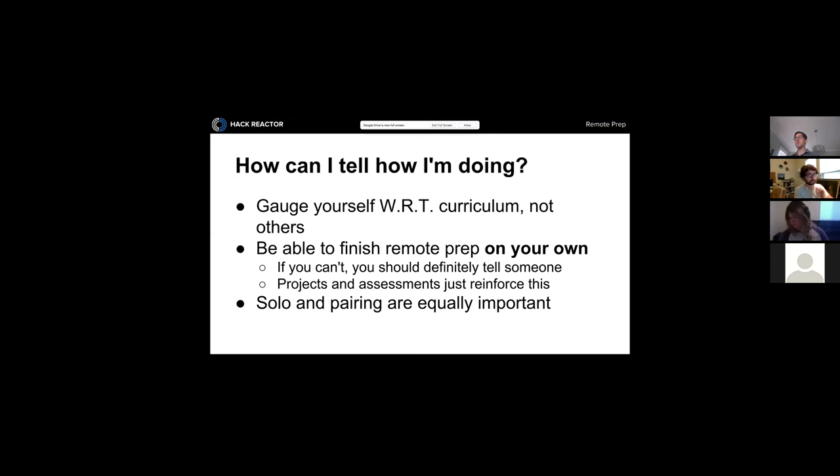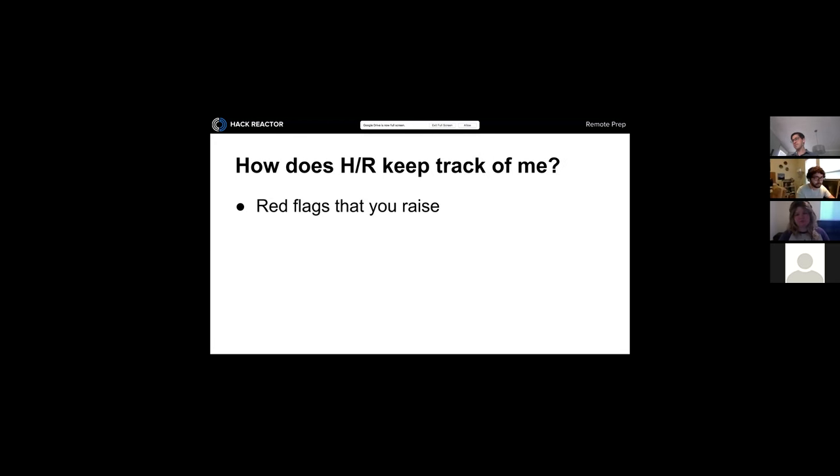How do we keep track of your progress? First, if you raise red flags — reach out and say 'I'm really struggling with this, I haven't been able to get past a certain point.' We'll also come around to Flubbits and look over the work. If we see a particular issue or it seems like you don't fully understand something, we might reach out and say 'can we set up an office hour to work through it?' or share extra materials to help you understand better.